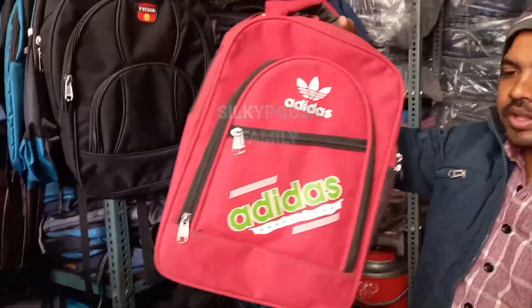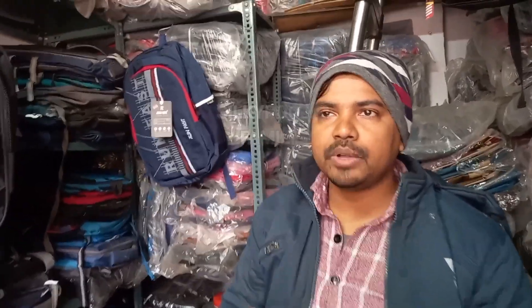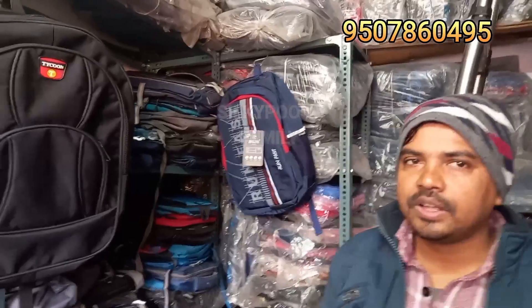This is a code variety at 150 rupees — four pockets, four compartments. Please contact us if you want to order online via WhatsApp. My name is Modern Bag House. I am Mohamed Saifi. My number is 95078-60-495. You can connect online on WhatsApp, and we also do wholesale.